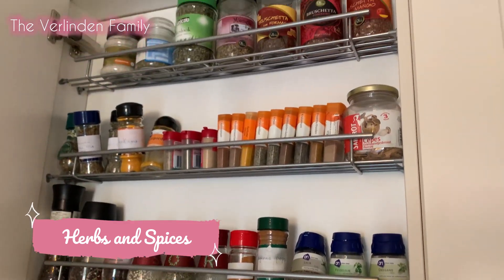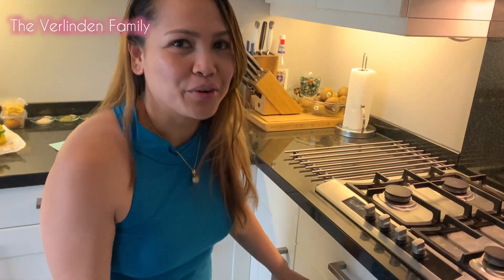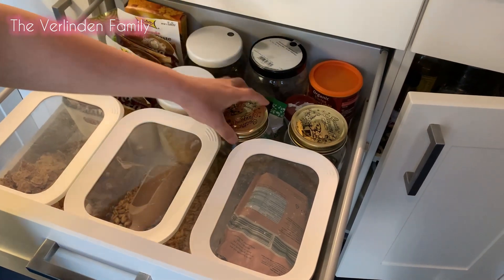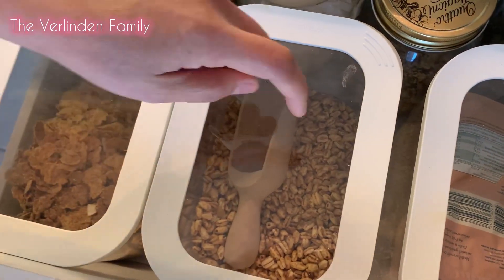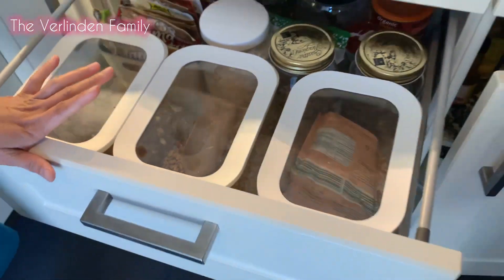I'm going to show you something - here's the secret for our breakfast. Right here is where I put all my seeds. And this is the snacky for the kids - you put the muesli or flakes with milk on it and these are ready to go.